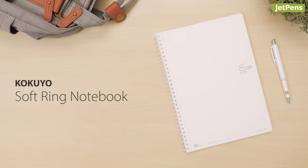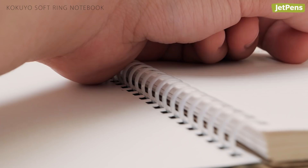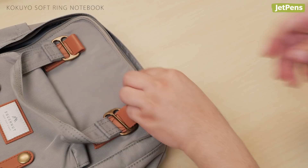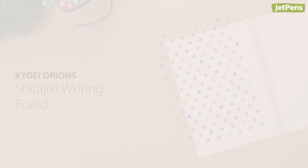With the Kokuyo soft ring notebooks, you don't have to worry about wrist discomfort. The rings are made of soft plastic that squish down when you rest your hand on them, making writing much more comfortable. Plus, they won't scratch the inside of your bag or other belongings. They come in dotted rule, graph, line, and blank sheets, so you can find the best one for each subject.